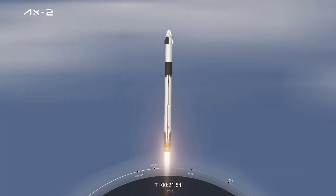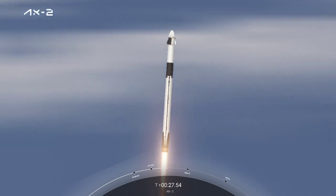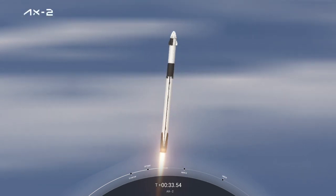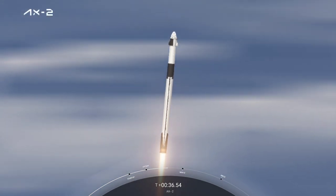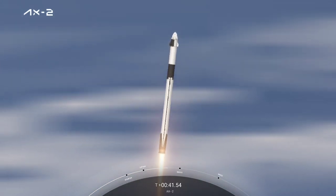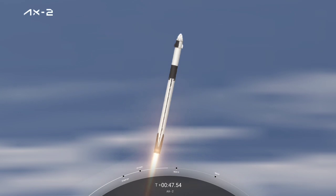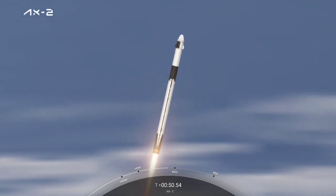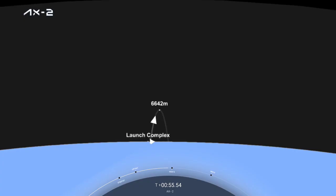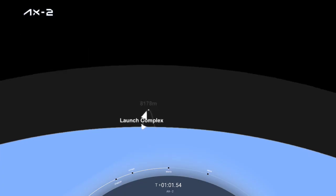T-plus 30 seconds into this historic flight. T-plus 36 seconds into flight — a great view of Falcon 9 heading to space. Power telemetry is nominal. Stage 1 throttle down, power telemetry nominal. We're into the throttle bucket as the first stage throttles down in preparation for Max-Q. Falcon 9 is supersonic, faster than the speed of sound, with great views from the first stage camera looking back at Kennedy Space Center, Complex 39A.